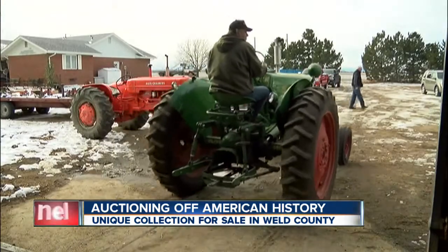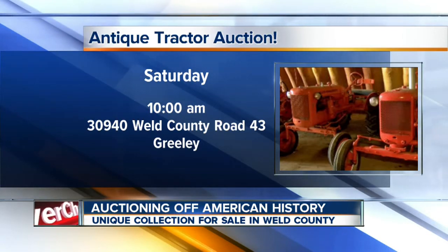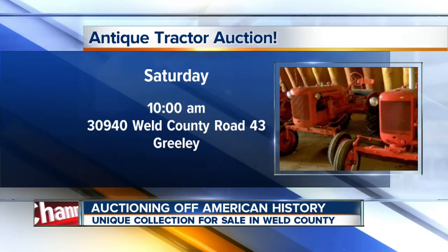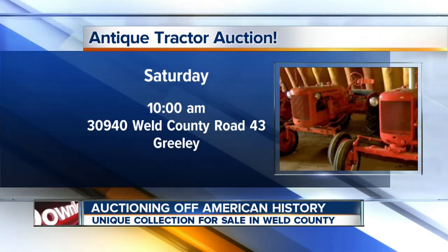In Greeley, there's no reserves — it's going to sell. Russell Haythorn, 7 News. Nothing lasts forever. The auction is open to the public and starts at 10 a.m. Saturday. The location is 3940 Weld County Road 43, and the auction house is expecting at least 500 people.